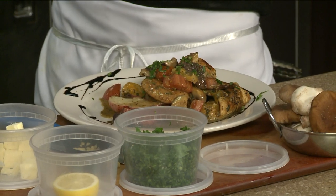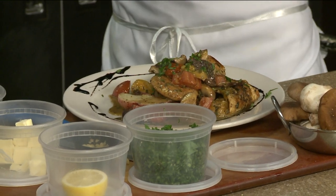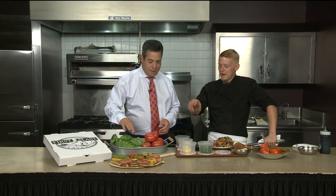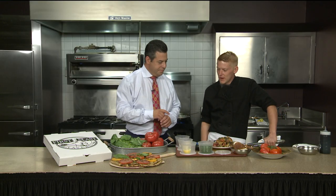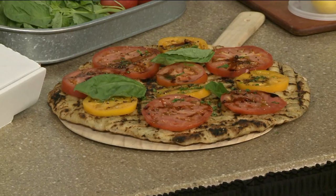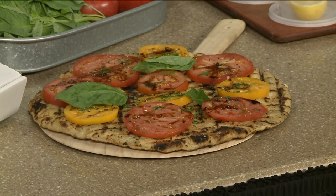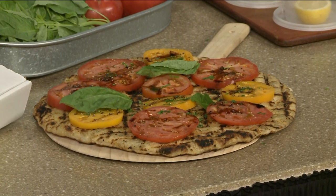If you'd like the recipe, it's going to be on our website at fox61.com. It's a simple recipe. Talk about the other dish you have here — aside from showcasing these beautiful tomatoes and basil. At our Plainville restaurant, we have an heirloom tomato grilled flatbread. It's very simple: heirloom tomatoes, basil, salt, pepper, balsamic reduction — that's it. Sometimes simple is good.